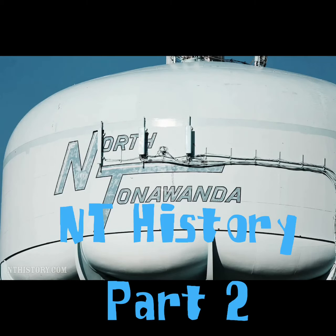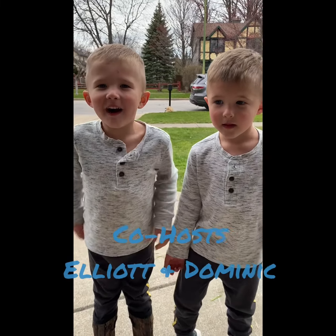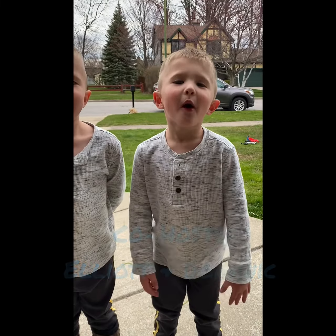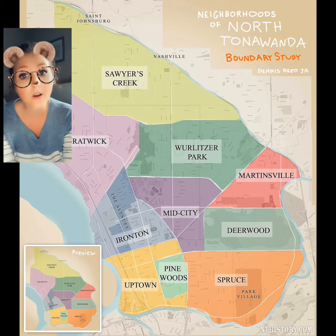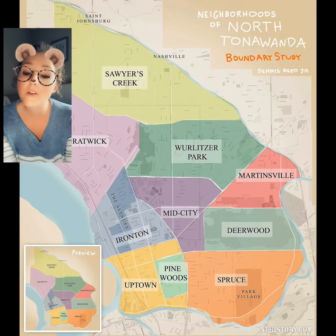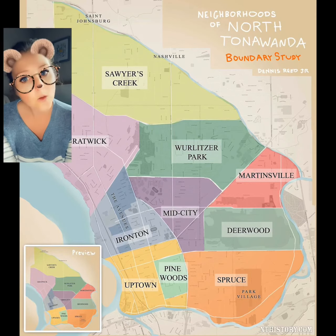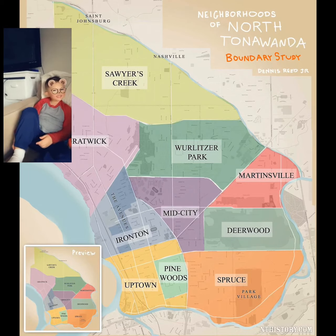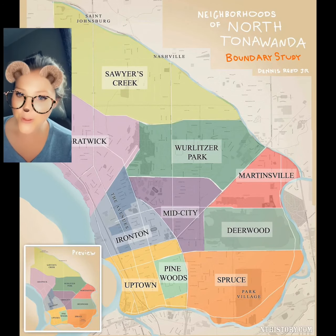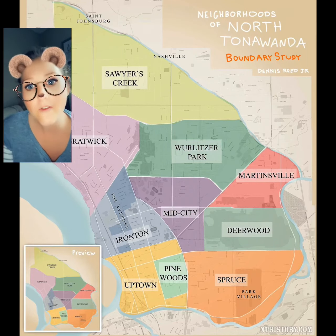N.T. History, Part 2. Presenting... Streets of North Anwanda. Many of our city streets are actually named after very important people that were around during the early days of North Anwanda when it was first being formed. Today, we're going to take a look at six of those streets, and they're going to look really familiar to you. Who knows? One may even be yours.